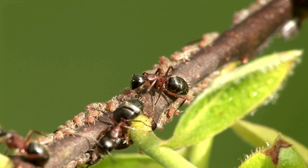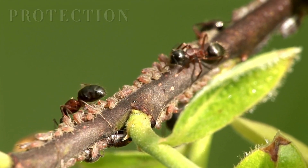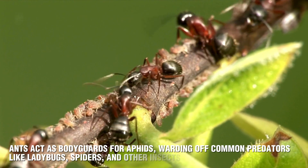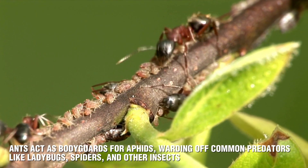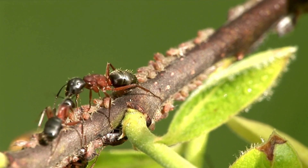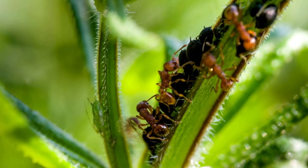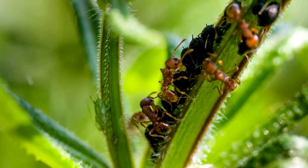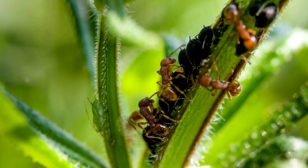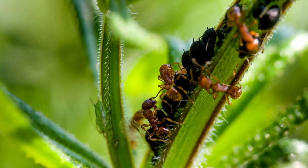But what's in it for the aphids? In exchange for providing honeydew, aphids gain a valuable form of protection. Ants act as bodyguards for aphids, warding off common predators like ladybugs, spiders, and other insects that might see aphids as an easy meal. Whenever danger approaches, ants are quick to step in, fighting off these predators and protecting their valuable food source. This symbiotic protection is crucial for the aphids' survival, as they have few natural defenses of their own. Thanks to the ants, aphids can focus on feeding without constantly having to fear for their lives.